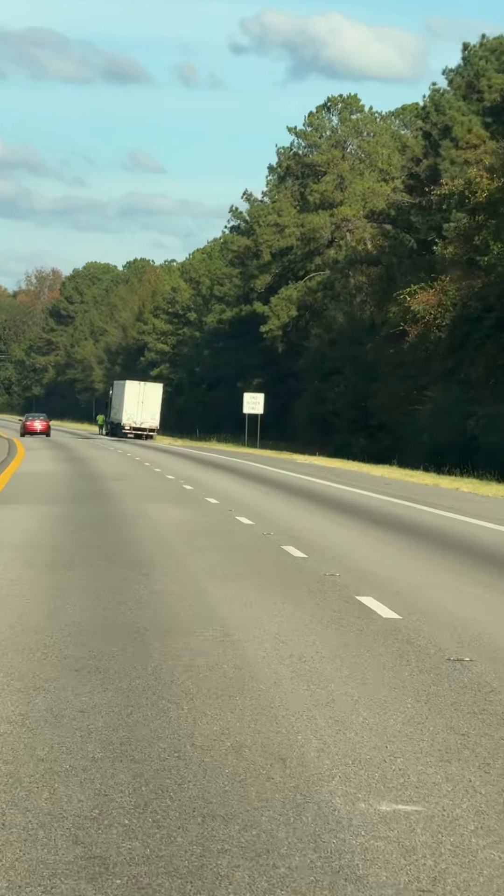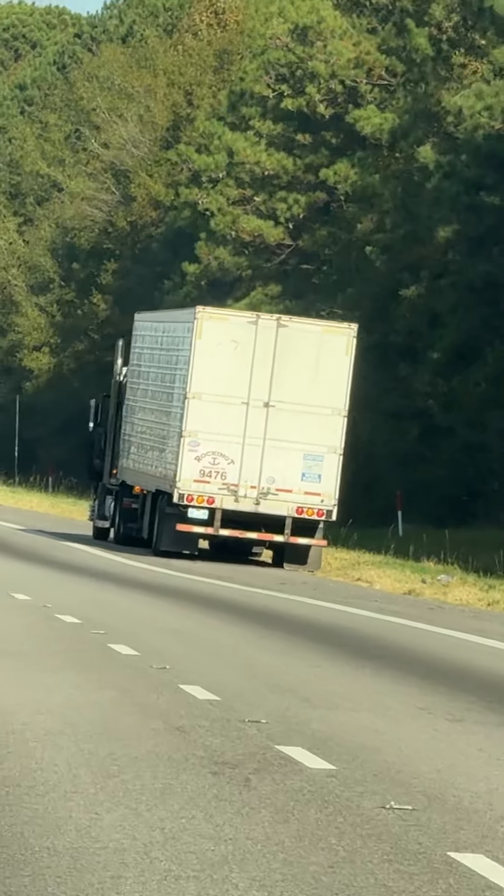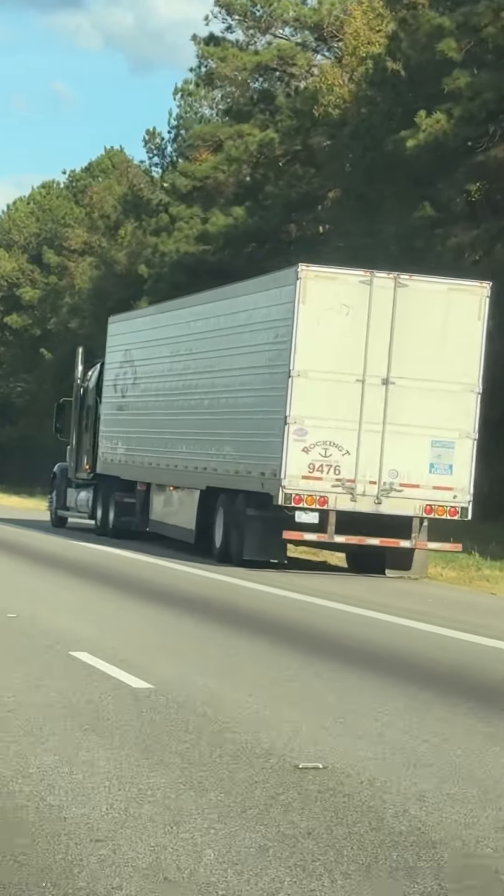Look at this — the driver backed on and then got up on the truck, and then maybe went to the bathroom in the jungle or whatever. Look at this!